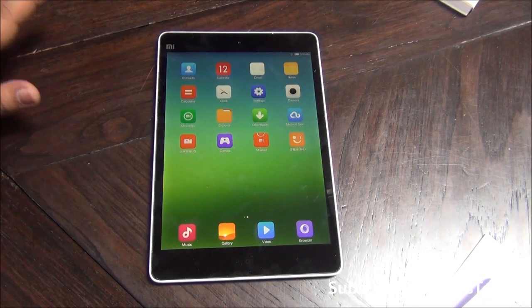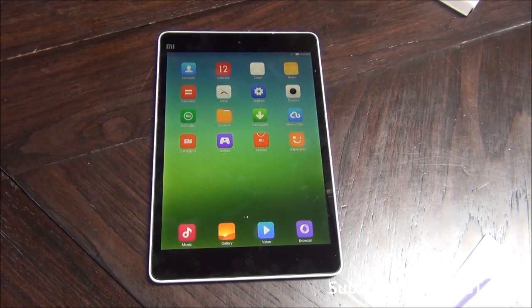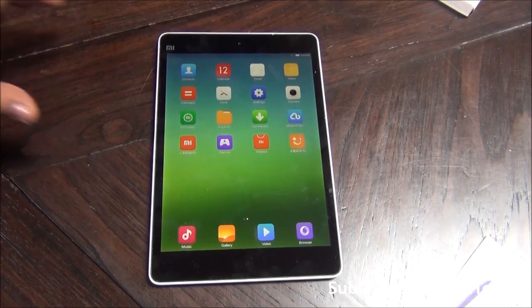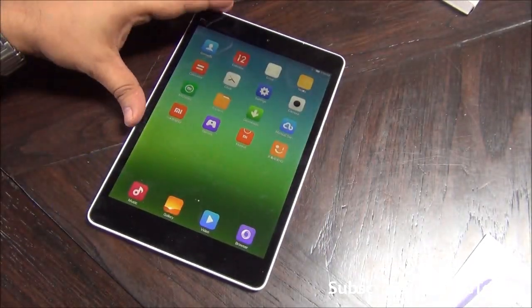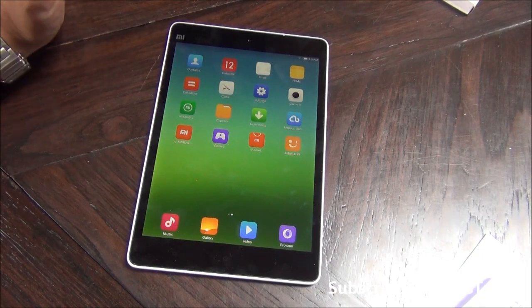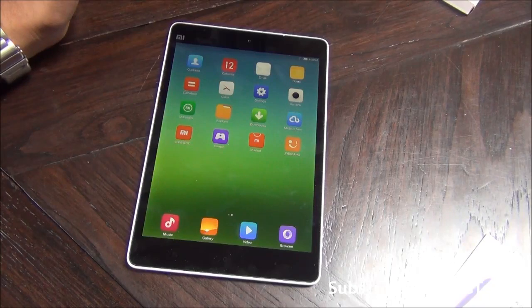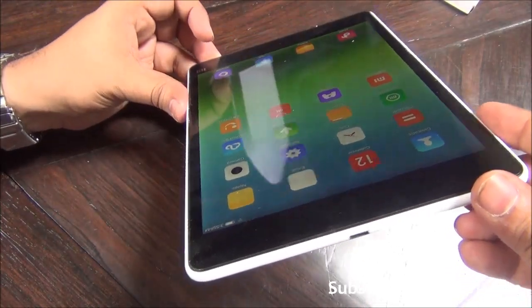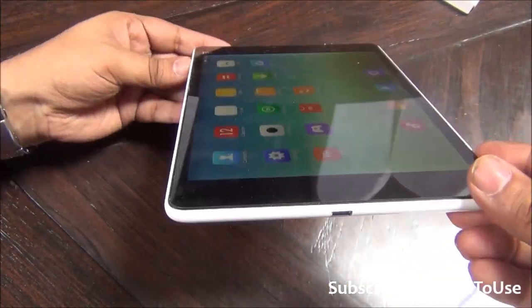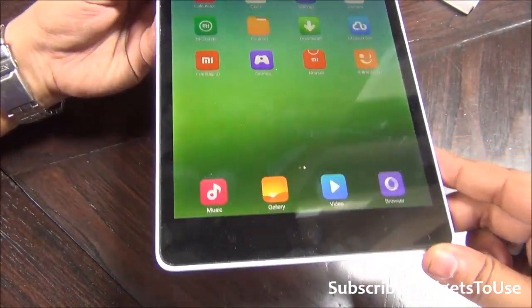In this video we are going to talk about the Mi Pad, which is a quite affordable tablet from Xiaomi - pronounced Xiaomi, not Xiaomi. So this is how it looks - in terms of design it looks exactly like an iPad mini. It has a 7.9 inch IPS LCD panel display, and you can see that it has pretty good viewing angles; you can see the display from almost any angle.